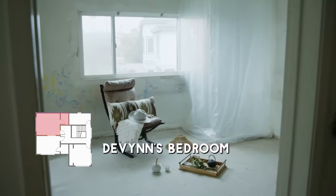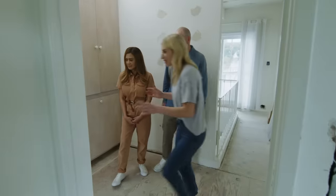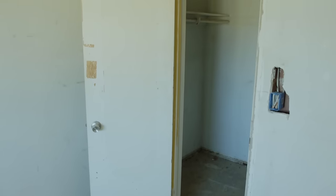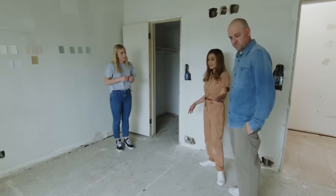So obviously you have the lift that's coming up in the corner here in Devon's bedroom — a life changer, honestly. This room has the bigger closet. Devon has lots of machines that need to be tucked away, so having a closet this big will give you that accessibility, because you need the floors clear.